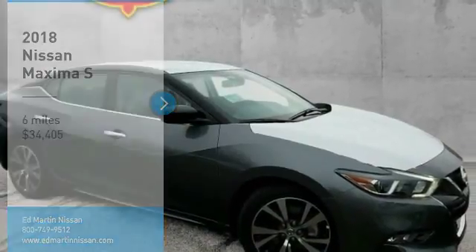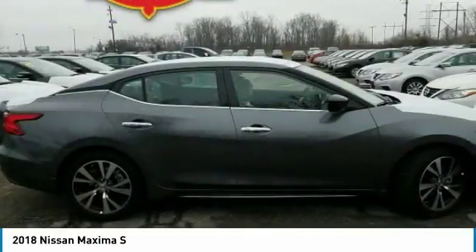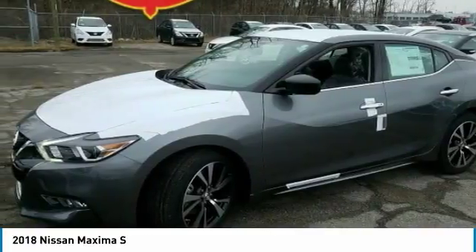Make a great choice today with the 2018 Maxima. Maxima offers elegance with an edge. The spacious interior provides refined comfort for up to five passengers.